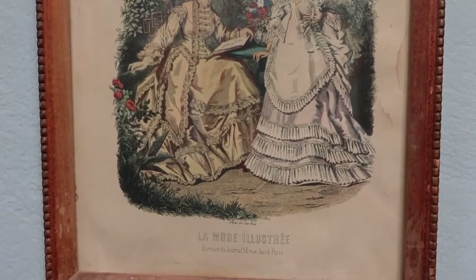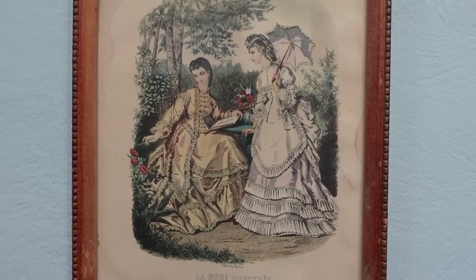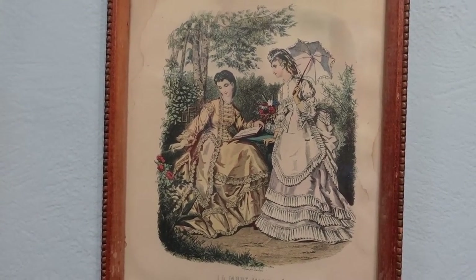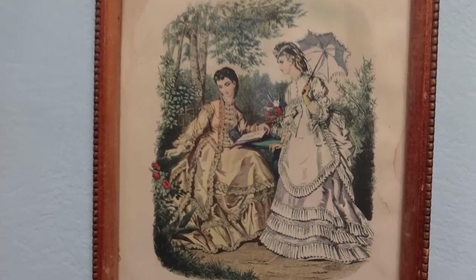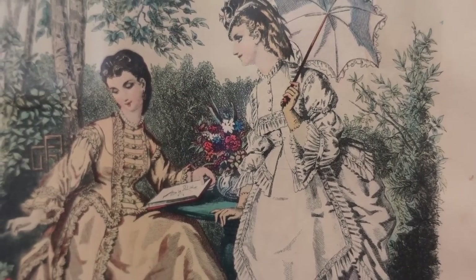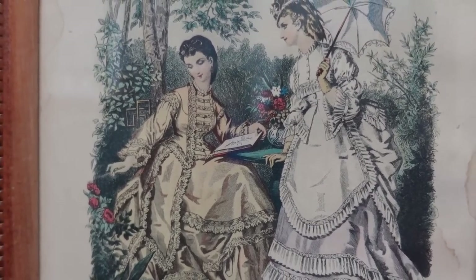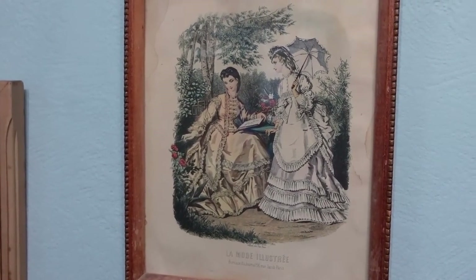Right up above that we have another plate from La Mode Illustrée, also early 1870s — probably about 1873. You can tell from the fullness of the skirts that this is first bustle. She has really interesting sleeves doing a kind of Renaissance look in quotes, and her bodice has elements of the 1860s, but these ladies are definitely 1870s.